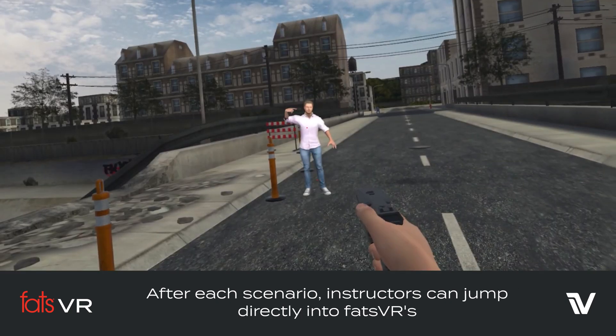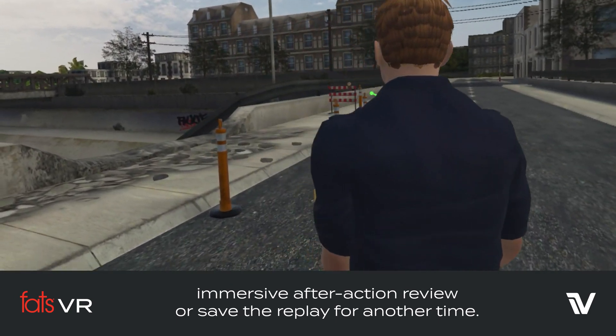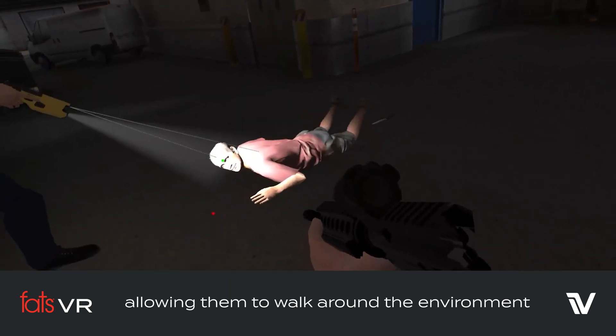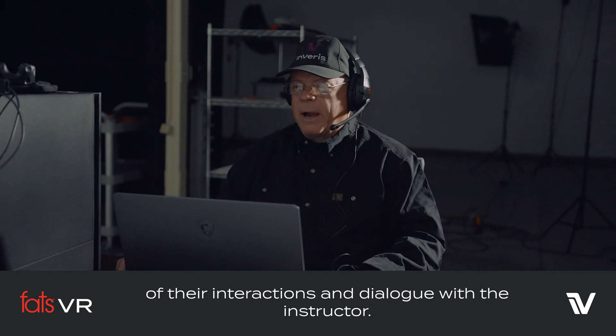After each scenario, instructors can jump directly into FATS VR's immersive after-action review, or save the replay for another time. During AAR, trainees experience the scenario from a third-person perspective, allowing them to walk around the environment and hear the conversations in real time, engaging them in cooperative evaluation of their interactions and dialogue with the instructor.